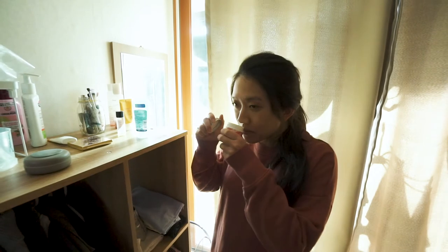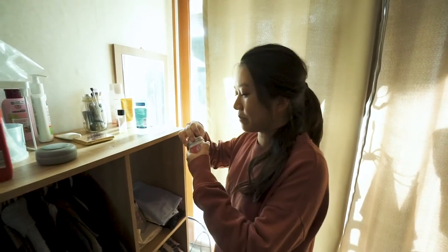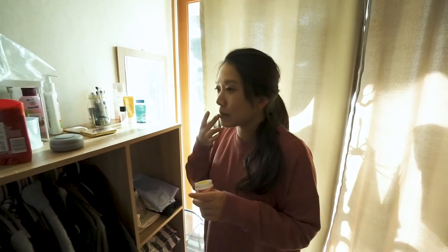A lot of people use something called lanolin, but I found this because one of my friends was looking for a more natural option for her and her baby. It smells good, like cocoa butter, and you can even use it as chapstick.